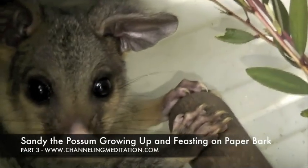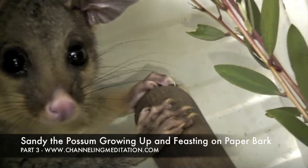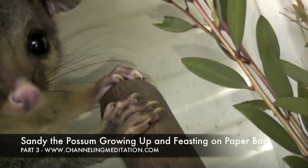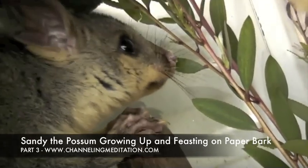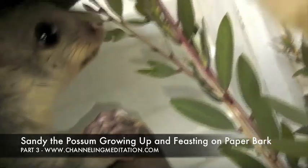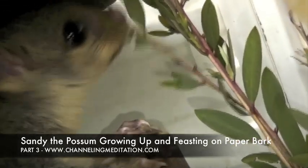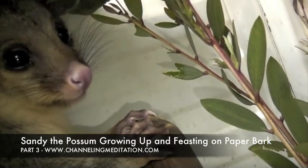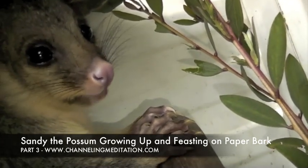She's actually not meant to be out during the day — they sleep during the day. Her eyes are quite closed now, but she kind of senses my smell so she knows she's safe with me. Just watch her eating away on the paper bark. She's got all this to feast on for herself.